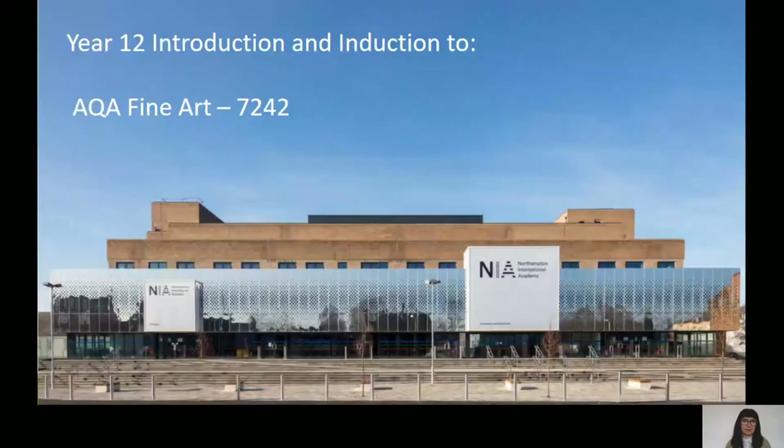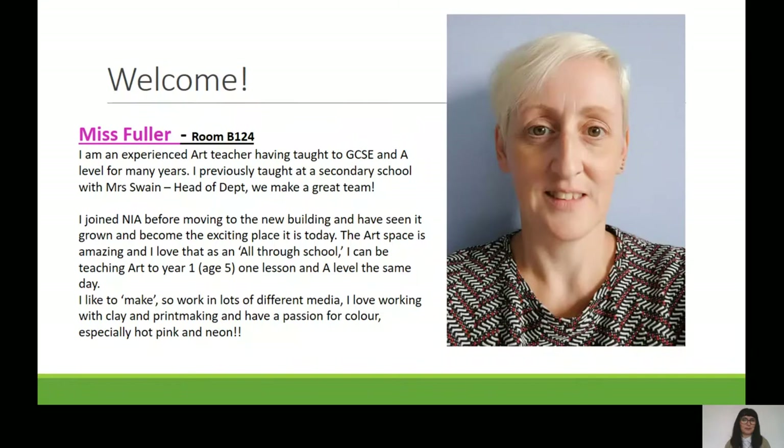This is Miss Villa — a very experienced member of the department. Miss Villa and I have worked together for a very long time; we were previously in a school together as well. She has a great breadth of skills, particularly in clay and three dimensions. We both teach right from primary all the way to secondary, and that is one of the most exciting things about the job.